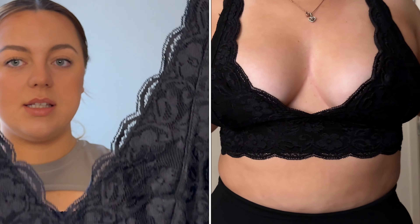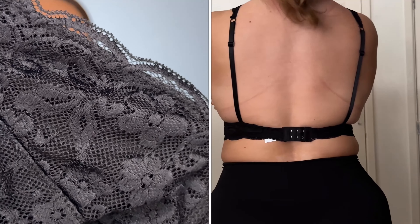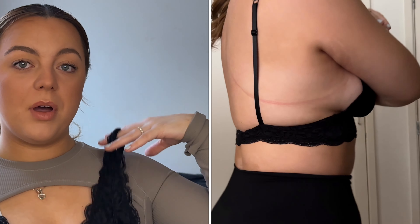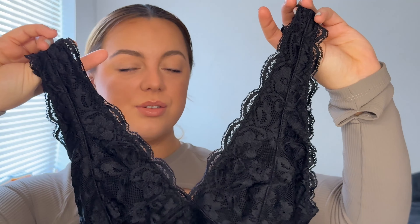Moving on to the lacy bralette — look at the detailing on this. It also has no padding, which I absolutely love. I bought this purely because I've got quite a few off-the-shoulder or one-shoulder tops and I just wanted a little pop of lace sitting there. I thought it was really nice and I might also buy it in white as well.